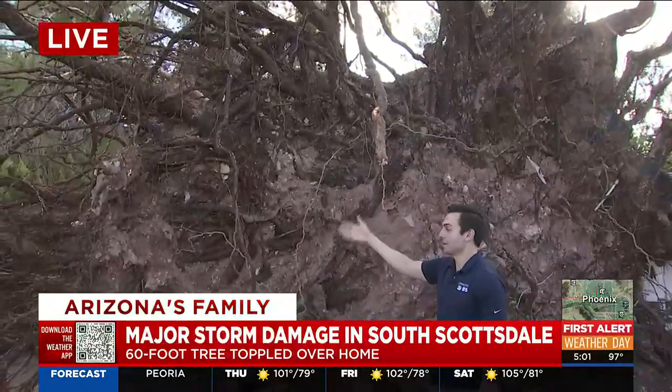We certainly have a lot more information you can find on our website, azfamily.com. Reporting live in South Scottsdale, I'm Michael Raimondi for Arizona's Family.